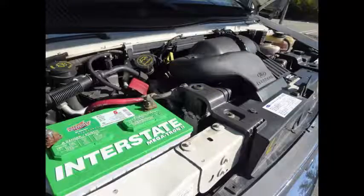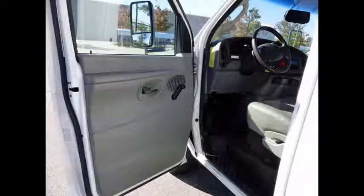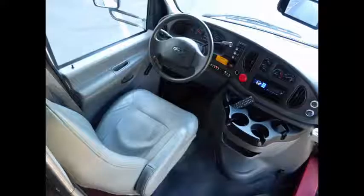It has a 6.8 liter V10 Triton gas engine and automatic transmission with overdrive. All mechanical functions are in excellent working condition and all fluids have been checked and changed as needed. The vehicle also features dual oversized power mirrors and anti-lock brakes. The automatic transmission shifts smoothly and feels great on the road for long trips.